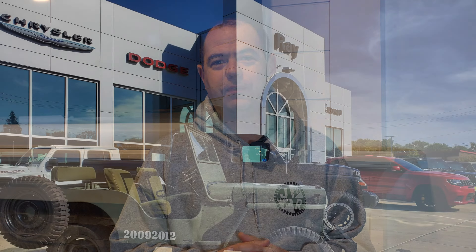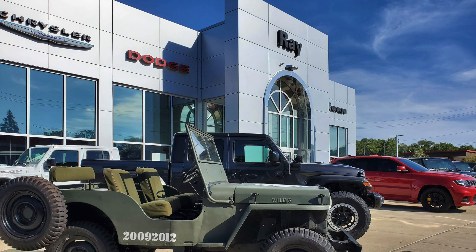Check out our sponsoring dealership, Ray Chrysler Dodge Jeep Ram in Fox Lake. See if they can help you. Keep in mind, you can still order the current 392 until about March. So if you're interested in not the Final Edition but you still want your hands on a new one, I'd grab one now.